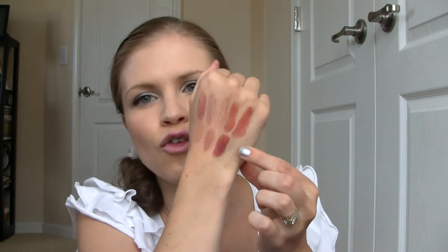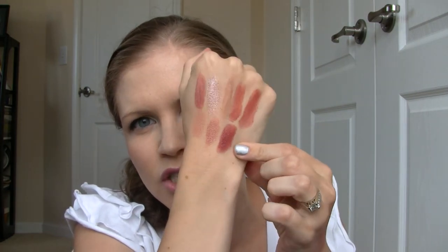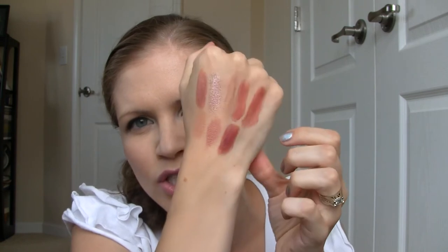And last is a vegan lipstick called Sheena, which is a pretty dark brown that pulls a little bit red. It's a little bit cool-toned, especially compared to some of these warmer-toned nudes.